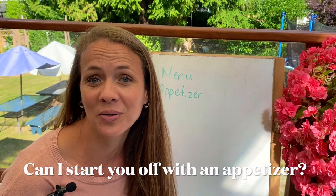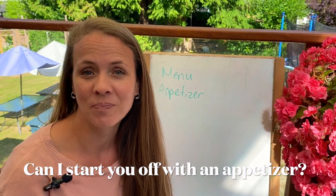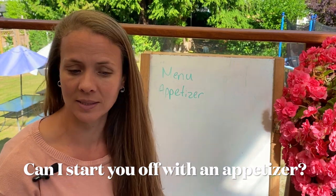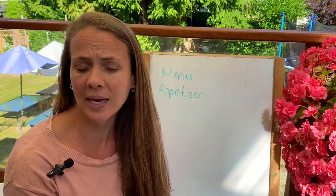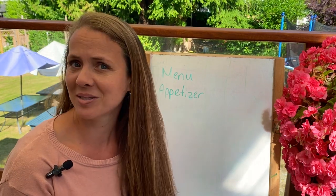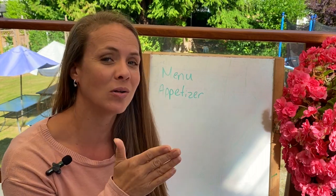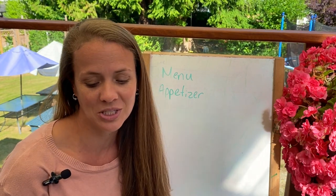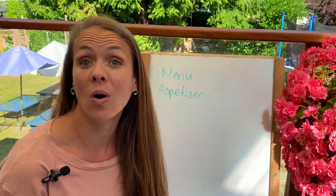They might ask you, 'Can I start you off with an appetizer?' And you could say, 'Oh yes, I would like some nachos or some fries or some mussels maybe.' So an appetizer is the small dish before the main dish.